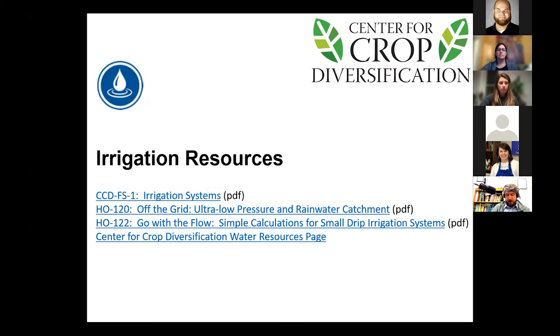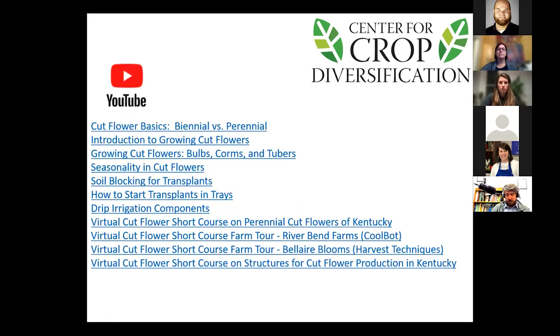We've also got some resources tied to irrigation setup — really basic stuff like drip irrigation systems and simple setups if you don't have access to municipal water. We also have a lot of videos ranging from how to do certain aspects of cut flower production, as well as recorded mini course sessions made available online. If you didn't make it to a previous session, you can watch the recorded meeting there. Tonight's recording will be up by the end of this week.